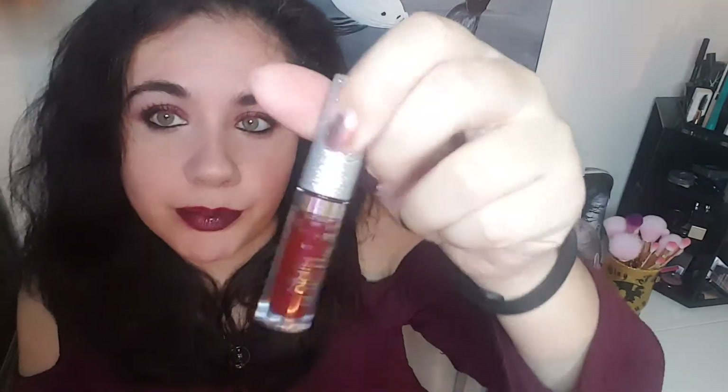That is that. I am wearing one of the Ciate glitter flips that I got — I really like it. It's the shade Forbidden.